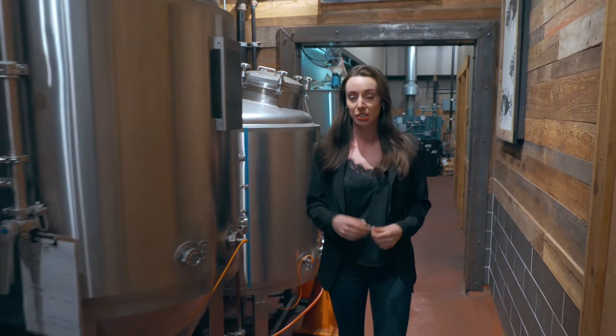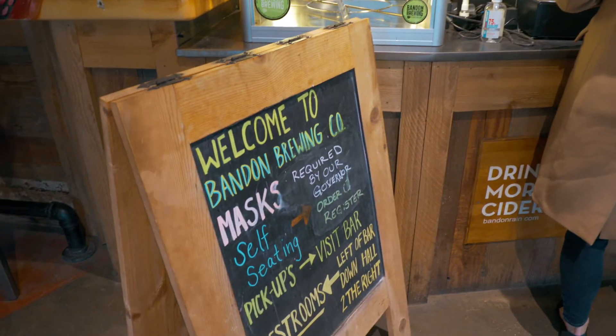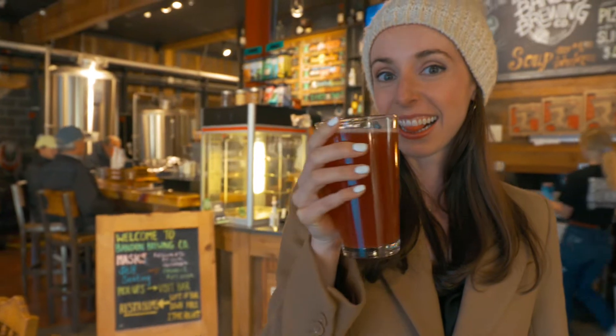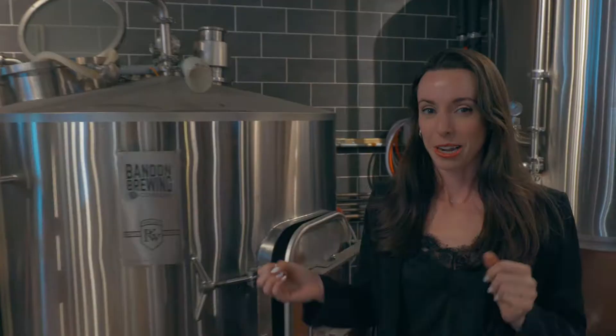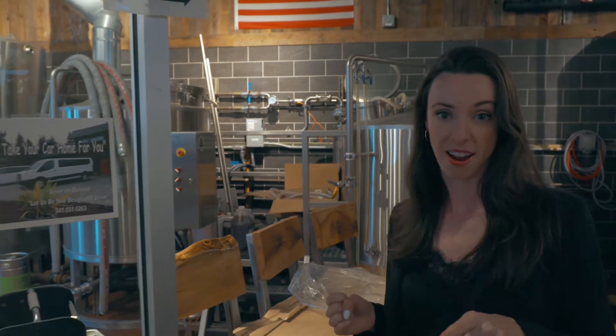Oregon is known for its beer, so you've got to visit the craft breweries while you're here. I am here at Bandon Brewing Co., and they have 14 beers on tap, all produced here. My favorite is their cranberry cider. If you don't know, Oregon is known for their cranberries — it really incorporates the local elements. They also have pizza here, and we're going to check that out right now.